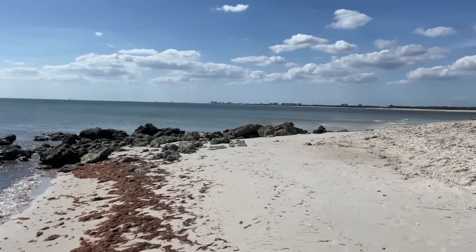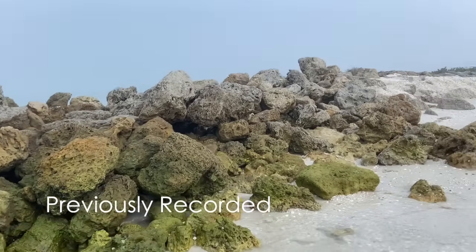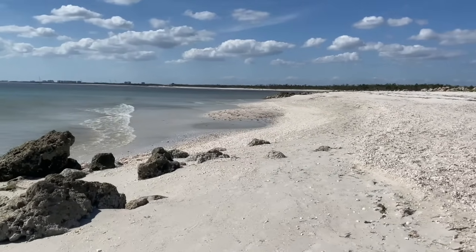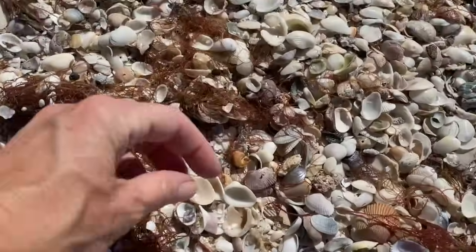When I look at this jetty, I think it used to actually be a legitimate jetty, but it was just absolutely blasted by Hurricane Ian and it looks like it wasn't really repaired yet. There were two — here's the first one. It's kind of like a little pile of rocks, not really a jetty. Let's see what might be collected around this pile of rocks.